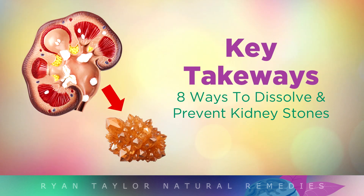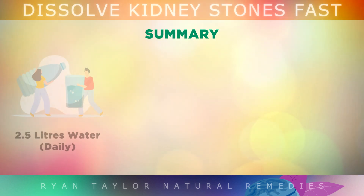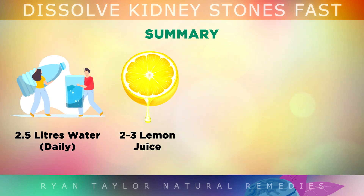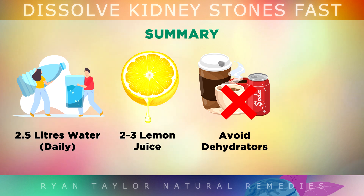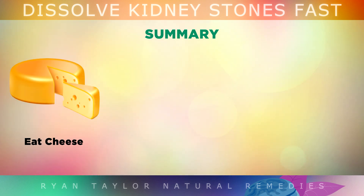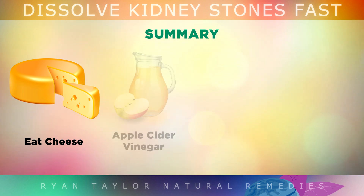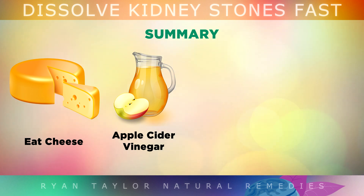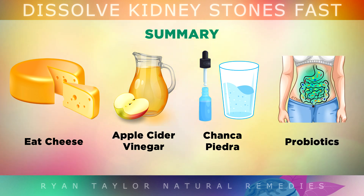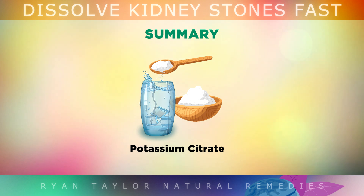For a quick summary on how to dissolve and prevent kidney stones: drink 2.5 litres of water every day to enhance kidney function; squeeze the juice of 2-3 lemons into your water every day to dissolve stones; avoid dehydrators like caffeine, alcohol or too much salt; cut out high oxalate foods like almonds, spinach, whole grains and soy foods; eat cheese with your salad to bind to oxalates; add apple cider vinegar to your water to dissolve stones; use the stone breaker herbal remedy Chanca Piedra; eat more probiotic-rich foods; and use potassium citrate every single day.